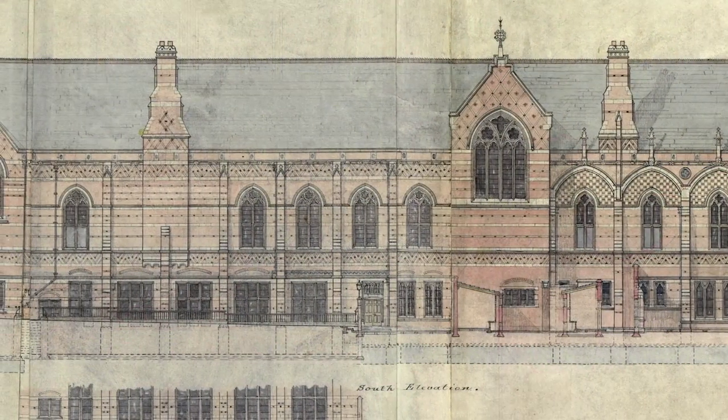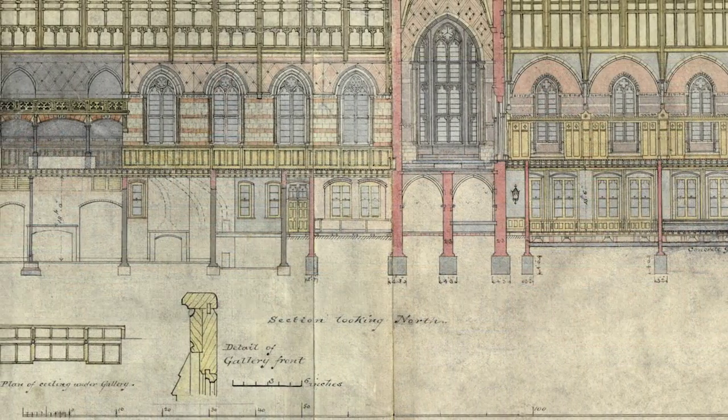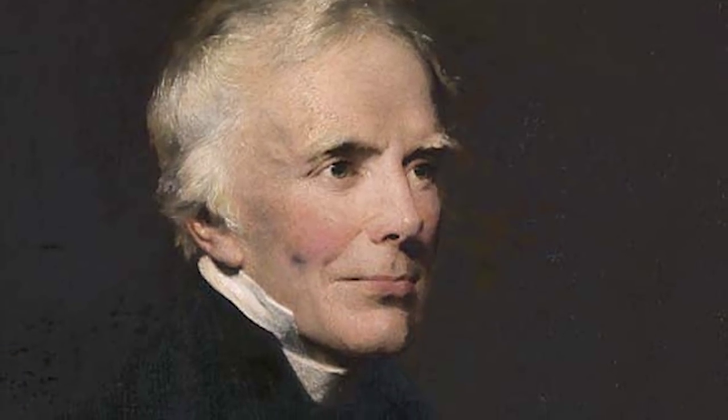It was the keystone to the ensemble of buildings which had been put together since 1870 to form a new college in the University of Oxford, founded in memory of John Keeble, and designed to make a university education available to people of humbler means. It was, if you like, access Victorian style.